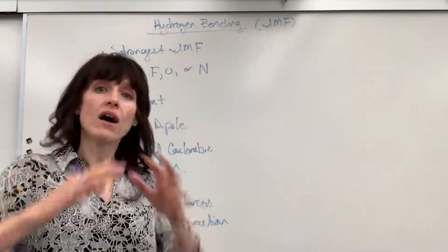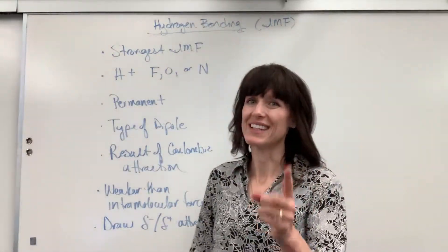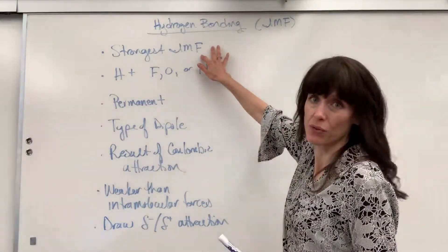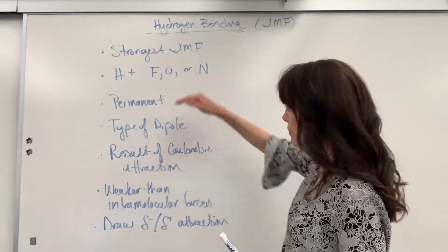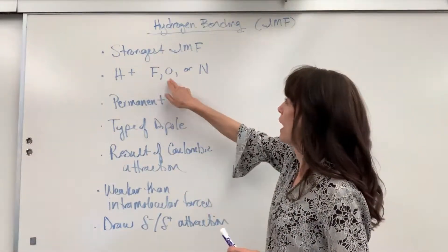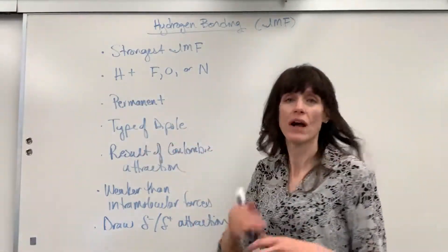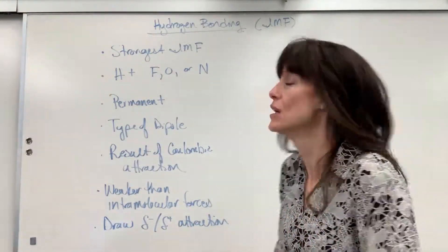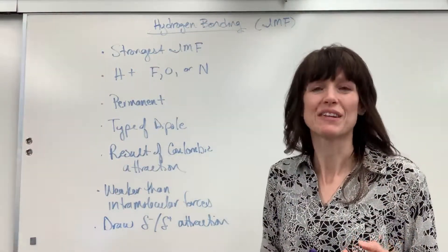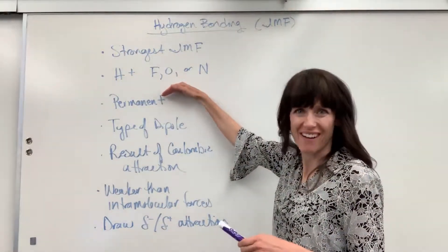Of all the intermolecular forces, hydrogen bonding is the strongest IMF. Hydrogen bonding happens between fluorine, oxygen, and nitrogen, and hydrogen. You don't have to have all four — just hydrogen with one of those three. A helpful mnemonic: think of the word FON — Fluorine, Oxygen, Nitrogen.